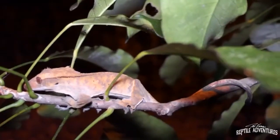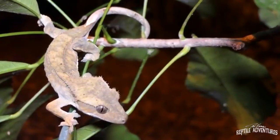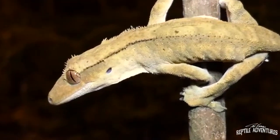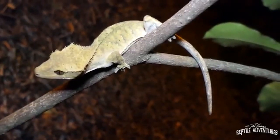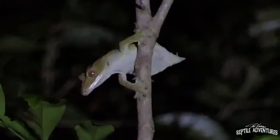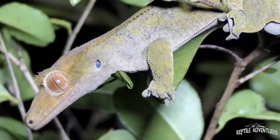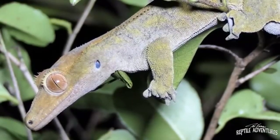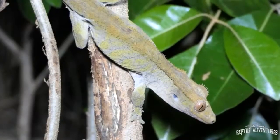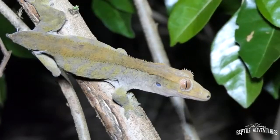In the wild, crested geckos are nocturnal and subsist on a diet of ripe fruit and a variety of small insects. Larger geckos on the island are known predators of the crested gecko. As a defense mechanism, a crested gecko will detach its tail from its body as a distraction to help aid in its escape. This tail will unfortunately never grow back, and for the remainder of its life, the crested gecko will remain tailless.